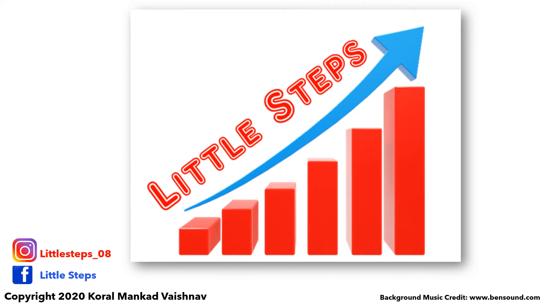Hi everyone, this is Coral and I welcome you to the world of stories at Little Steps. For more stories, subscribe to the channel.